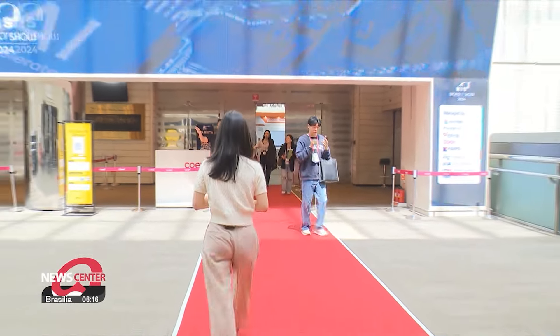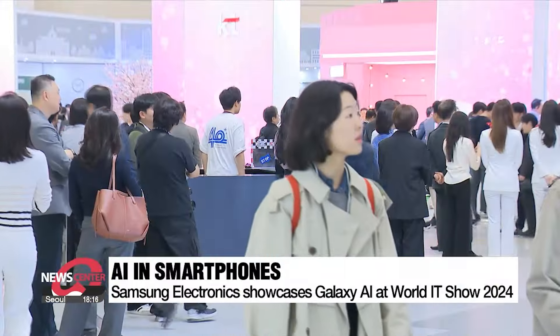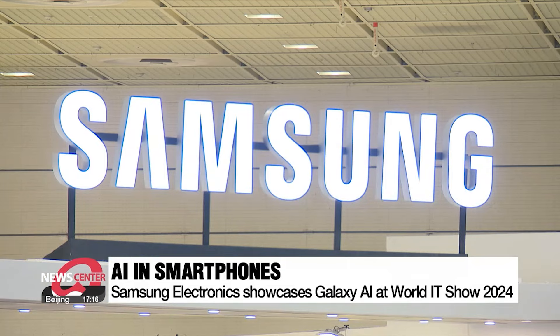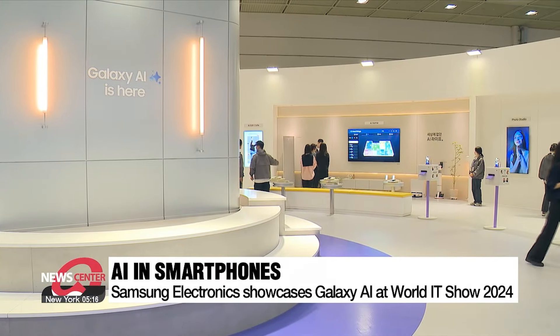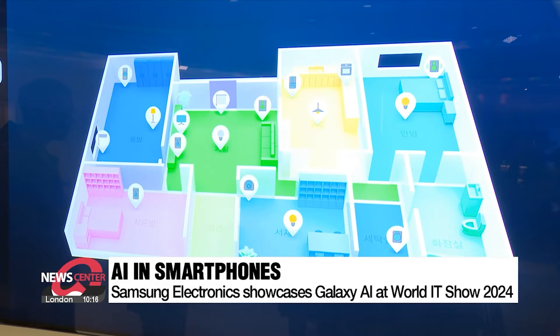A range of hardware and software products incorporating AI technology were set up at the booths run by domestic and foreign firms, such as the Galaxy AI integrated in the latest line of smartphones from tech giant Samsung Electronics. The AI functions available on the Galaxy S24 smartphones are largely attributed as the reason behind the firm's return to its leading position in global smartphone sales in the first quarter of the year.